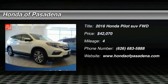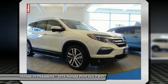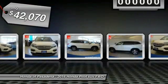2016 Pilot. Optimal Utility. Indulgent Interior. Powerful Performer. You'll be ready for almost anything in the Honda Pilot, and it's priced below $45,000.